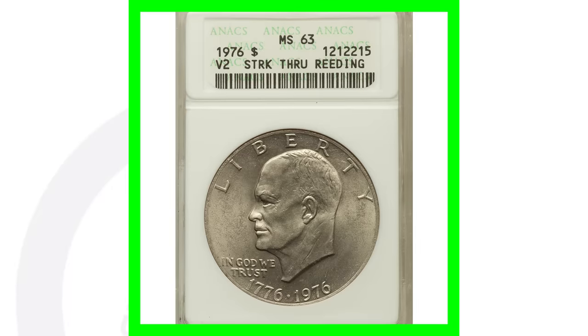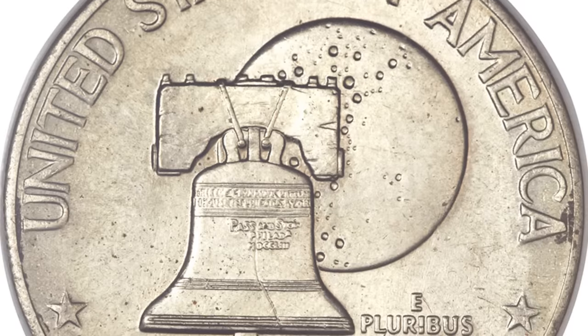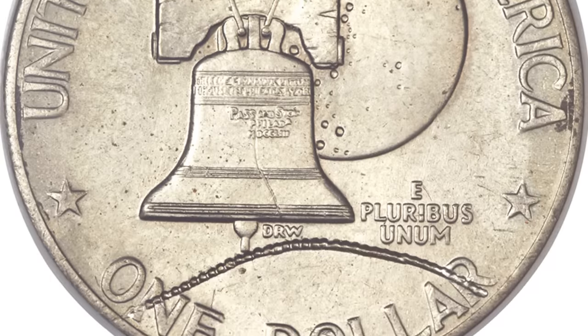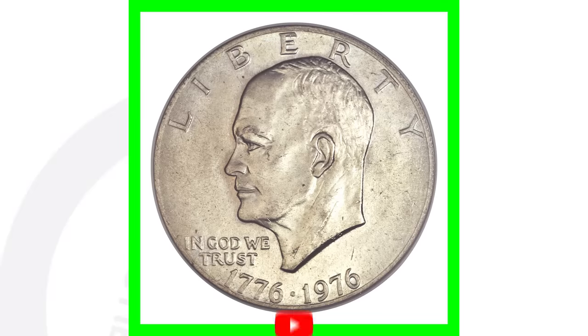This coin here has been struck through some material — we can see it here on the reverse of the coin going through the lettering and the dollar mark. A very obvious type of error, and this coin sold for over $800 US dollars.